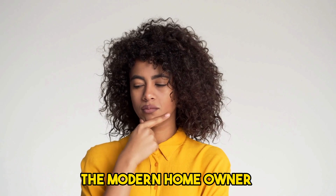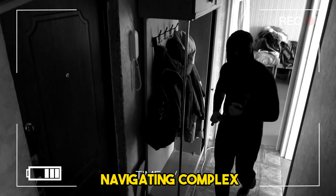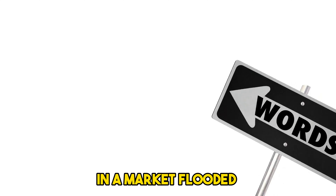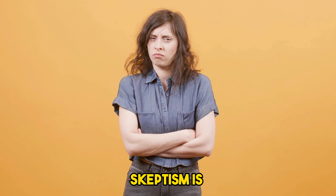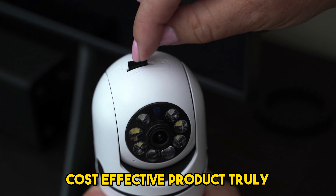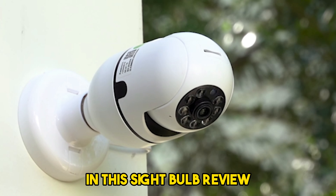The modern homeowner faces a real dilemma: how to keep your home secure without navigating complex systems or incurring high costs. In a market flooded with bold promises of easy-to-use security solutions, skepticism is a natural response. Can a simple, cost-effective product truly provide reliable home surveillance and peace of mind?